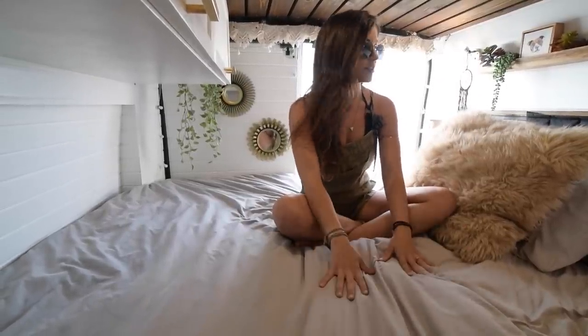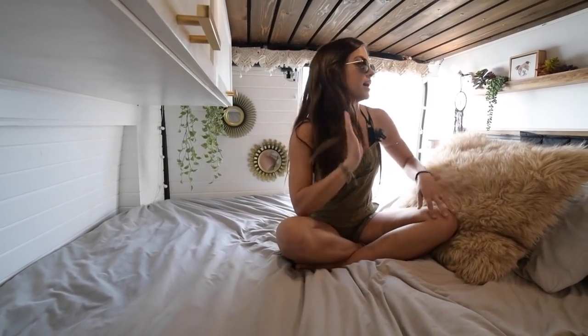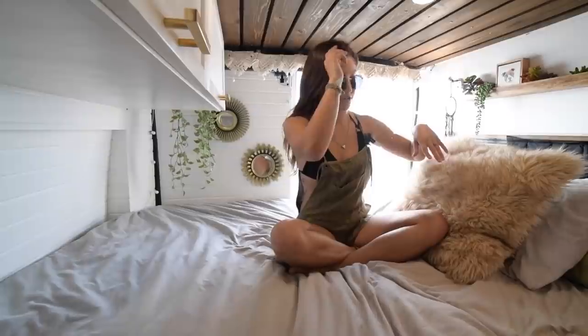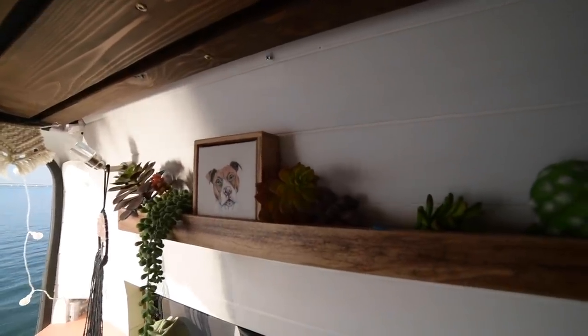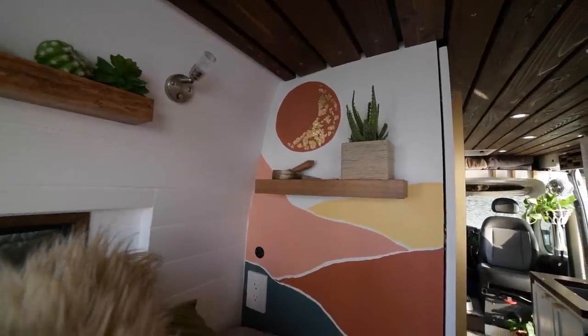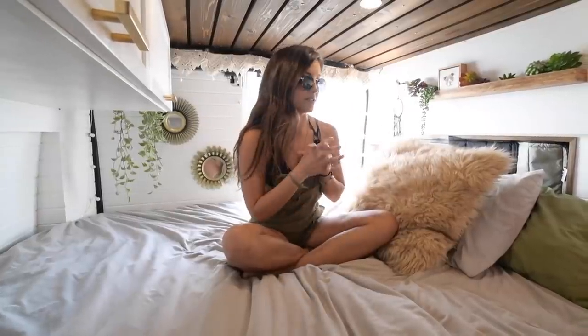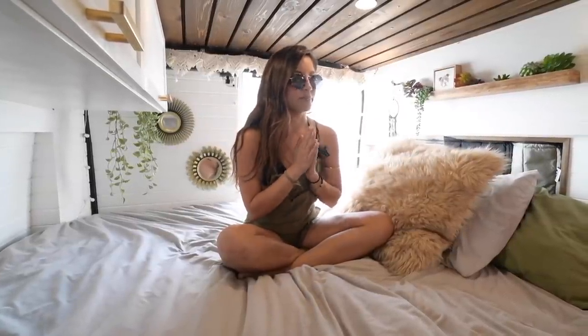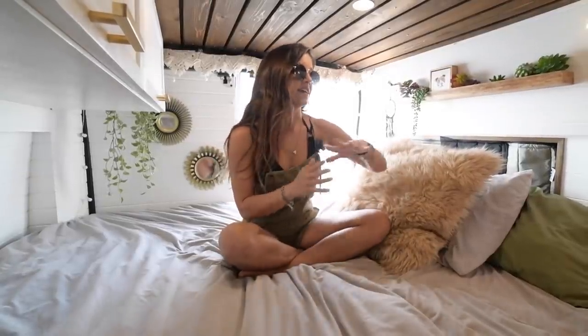This is our bedroom — it's pretty simple but we have some additions we didn't have before. We added a lot of decor: a shelf that holds all of our plants, a painting I did, and a mural on this wall that I painted because I wanted a piece of me in the van. Since I'm very artistic and I like to paint, that was a really important piece added to the van.